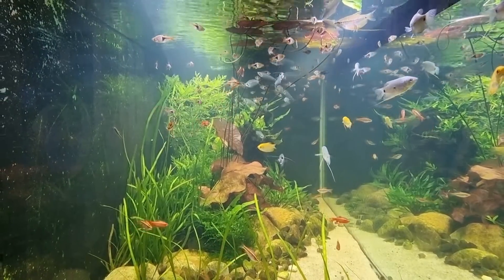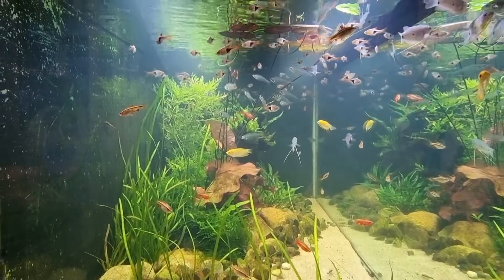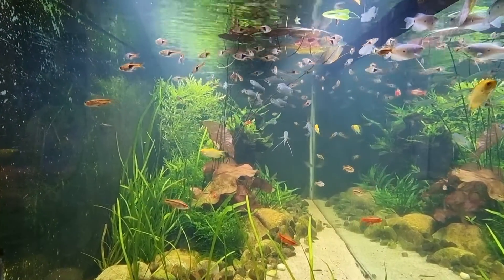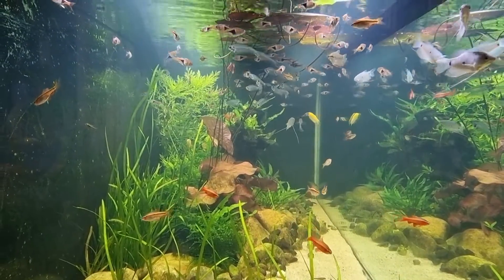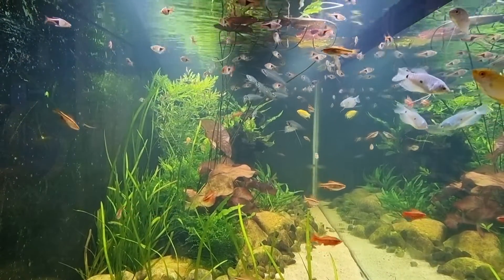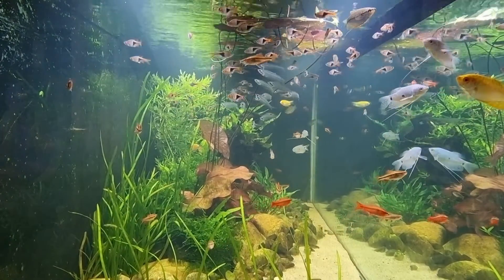You can see behind the rocks the substrate is built up, and it looks to me like there is a sort of aqua-soil mixture in there. And that's it from me talking in this video, but it's such a nice tank. I'm going to hang out a little bit and play some music so you can enjoy the tank with me.